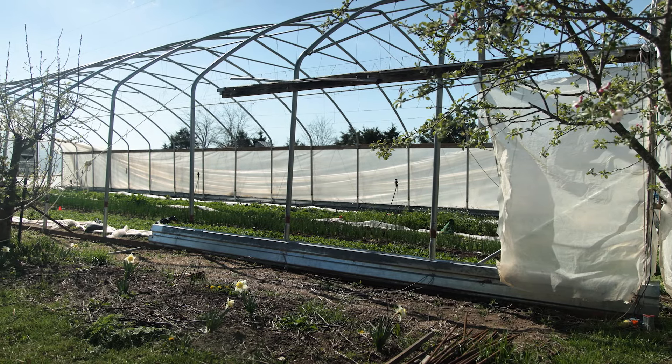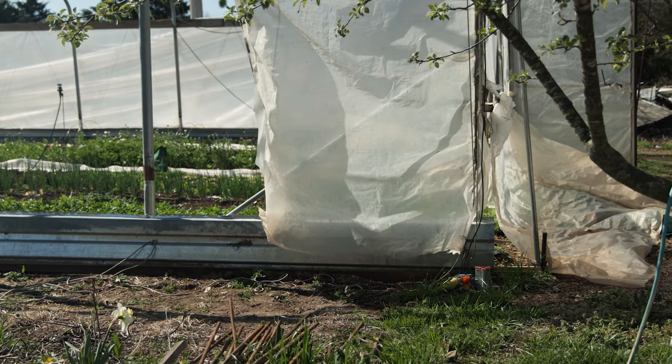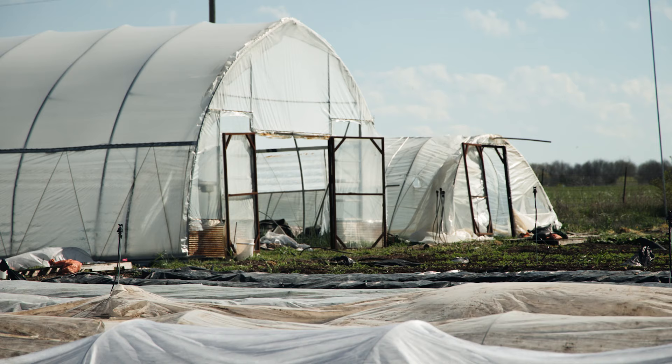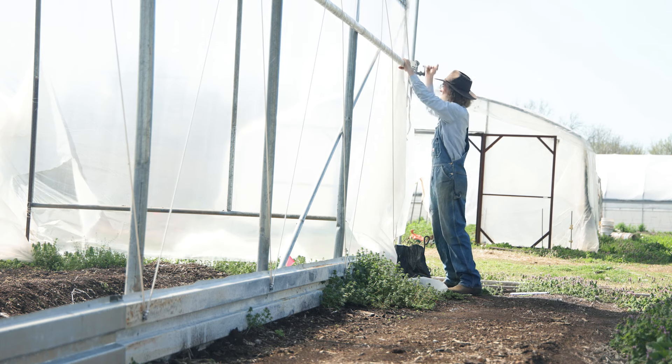We are on the edge of the prairie, and those winds can be serious. Last week we had 50 mile-per-hour winds, and that wasn't that exceptional. We lost one plastic cover on a tunnel and it did some structural damage. One thing we've learned: plastic has to be super tight. Flapping is what kills the plastic. If you have a 75 or 80 degree day with high wind, that's much more risky than a 50 degree day with high wind, because the plastic expands, gets loose, and flaps.